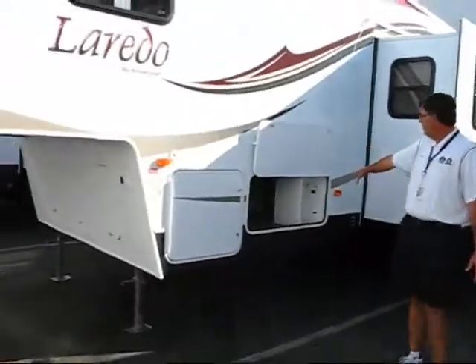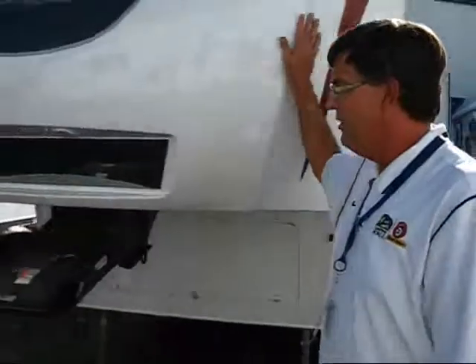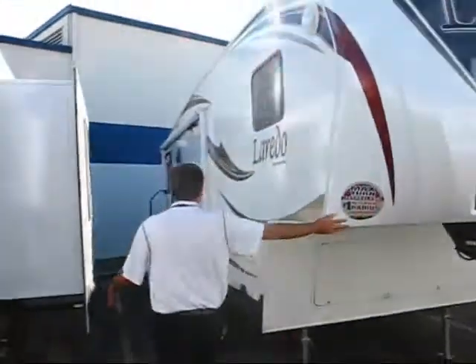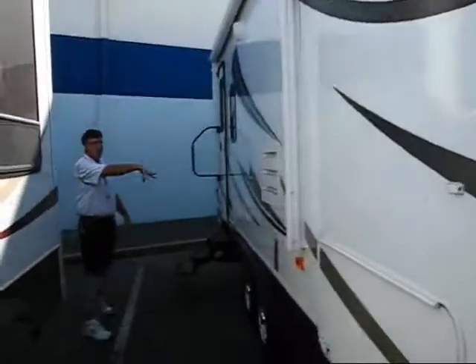All your hookups are in one location inside. Also what's nice, you've got your full molded front cap with your mirror for backing up with the docking light. 88 degree turning radius, plus this coach has a power awning, rear entrance, and you can hook up a TV out here.